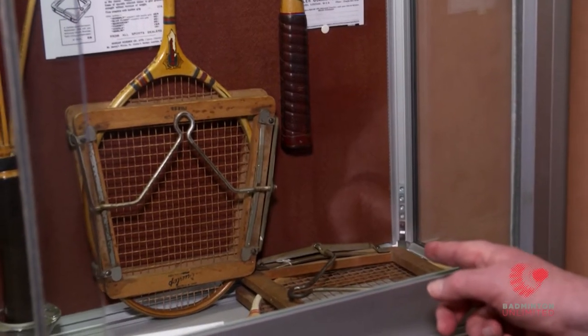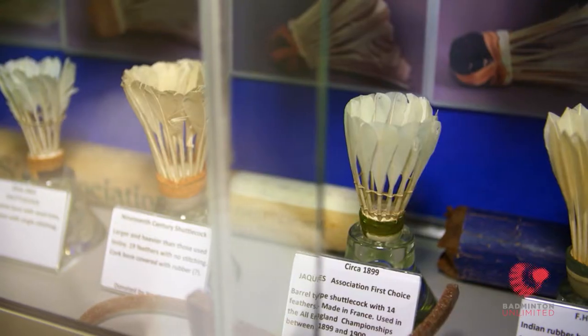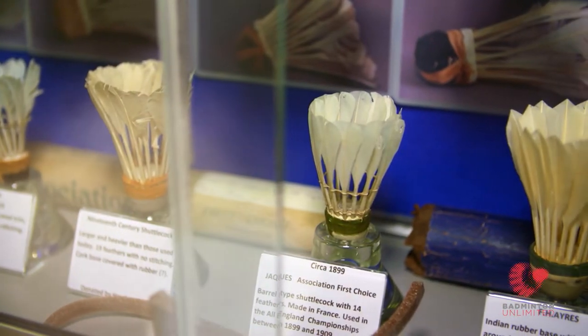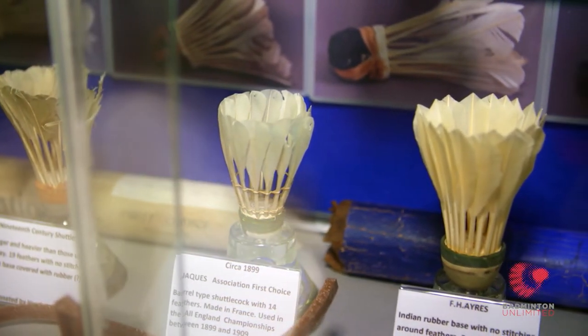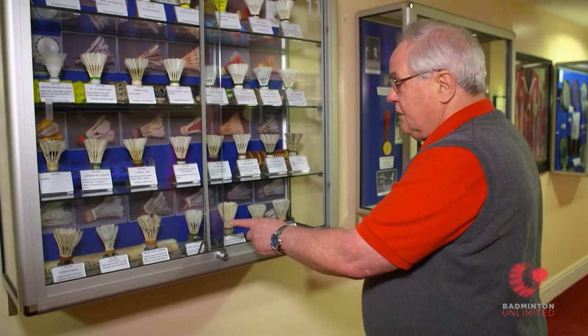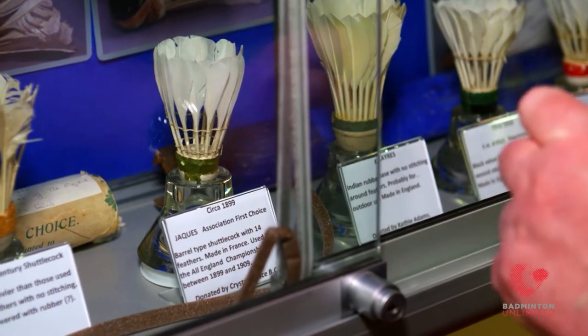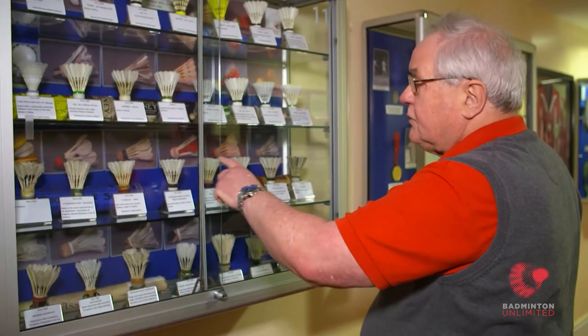This one is more usual. I had one — I remember the first one I played with — I had it for about two years. This one is rather special. It was made in about 1899, and it's what we call a barrel shuttle, because it looks like a barrel. And it was that type of shuttle that was used in the very first All England. You can see the development along here, all sorts of different ones.